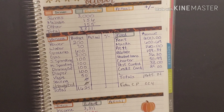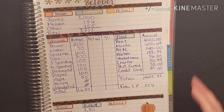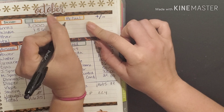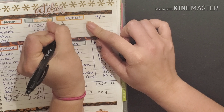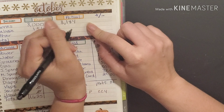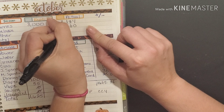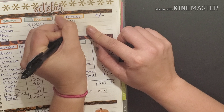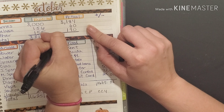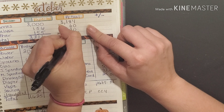We're going to start with our income first. This month James actually brought in three thousand one hundred and eighty four dollars, I brought in sixty dollars, and then we had one hundred and ninety dollars from other sources, which gives us a total of three thousand four hundred and thirty four dollars.